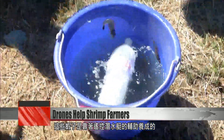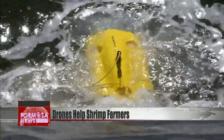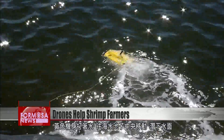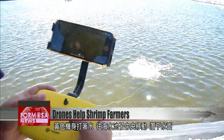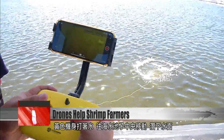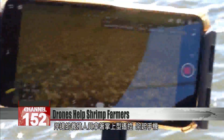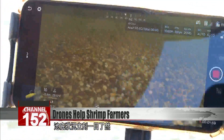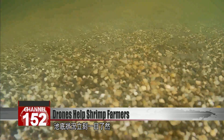Farmers are using remote-controlled submarines to cultivate them. The yellow machine splashes into the water and heads for the center of the seawater pool. It goes under the surface, while on the bank, farmers can watch its explorations on their phone screens with a remote-controlled device. Suddenly, the bottom of the pool is as clear as day.